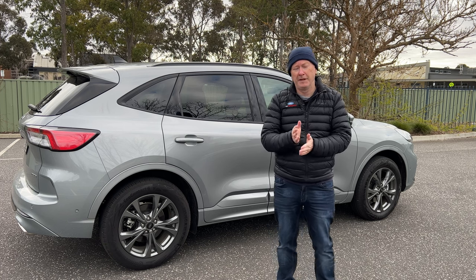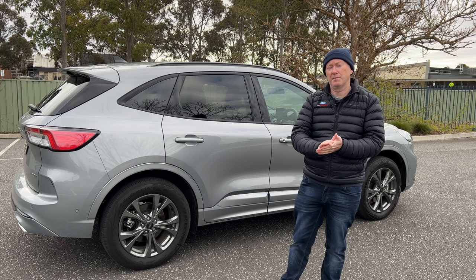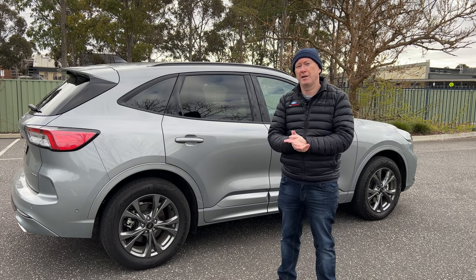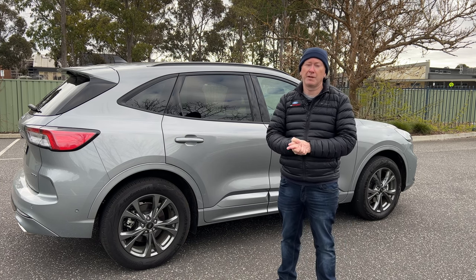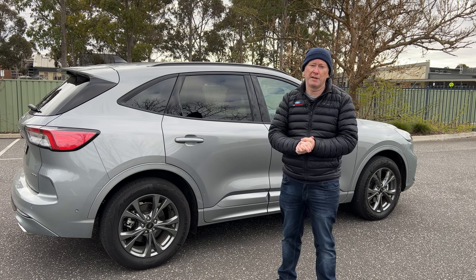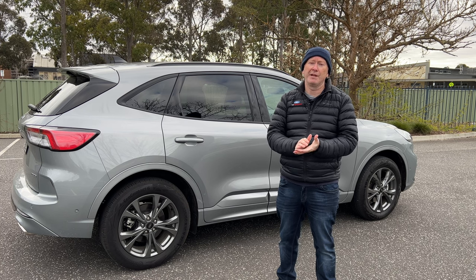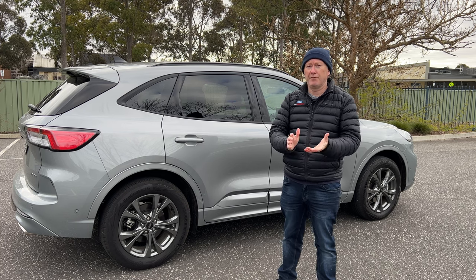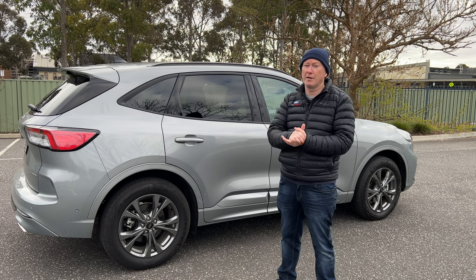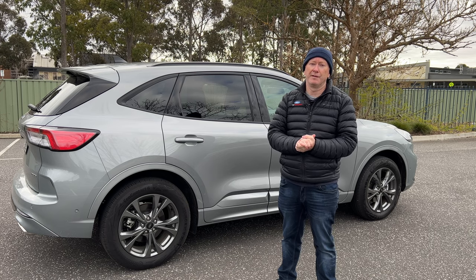Before we go inside and have a look at the interior, if you're enjoying this video give it a thumbs up, don't forget to subscribe to the channel, and hit the notification bell. If you've got any questions or comments about this plug-in hybrid, leave them below in the comments section. Right, let's have a look at the inside and I can show you some of those extras you get over the standard petrol version of the ST Line.